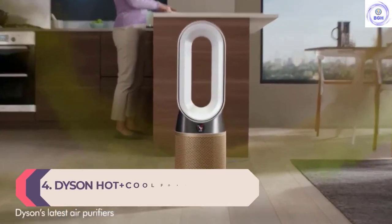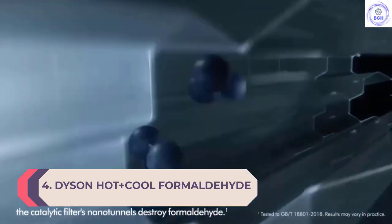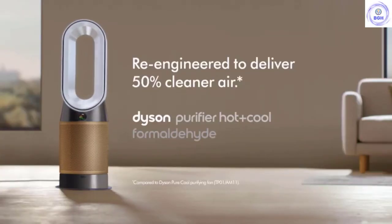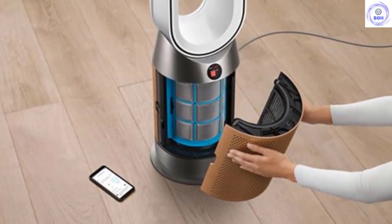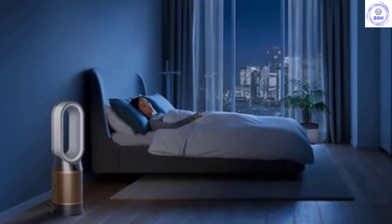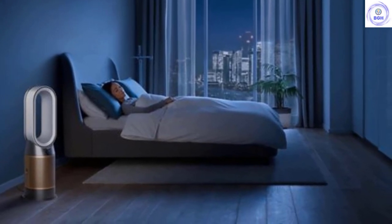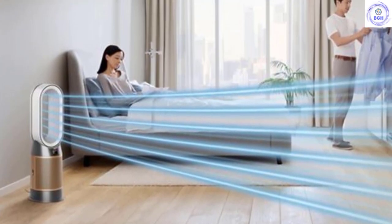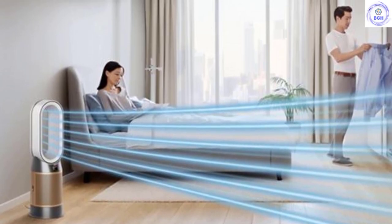Number 4: Dyson Hot Plus Cool Formaldehyde HP09. Dyson's latest release and one with plenty to recommend it, the HP09 adds cooling, heating, and purification technology with additional protection against formaldehyde — a colorless gas that can be produced by furniture, paint, tea, or cleaning products. Having tested the device, we're only half sold on this aspect, but that doesn't take away from the expectedly great results of the fan more generally. It's easy to use and great at circulating the air on those sticky days, and the new gold casing almost justifies the update all by itself.